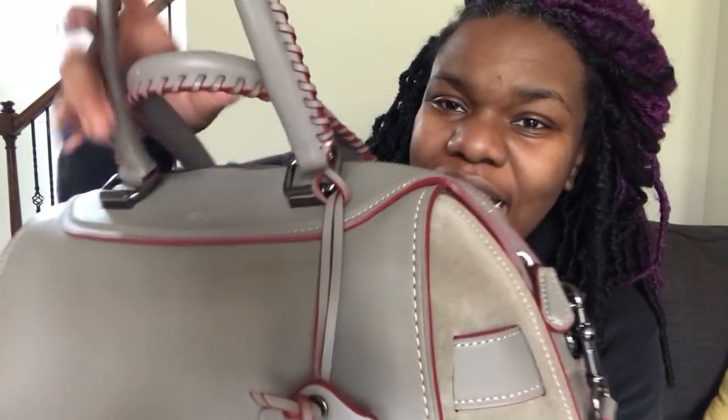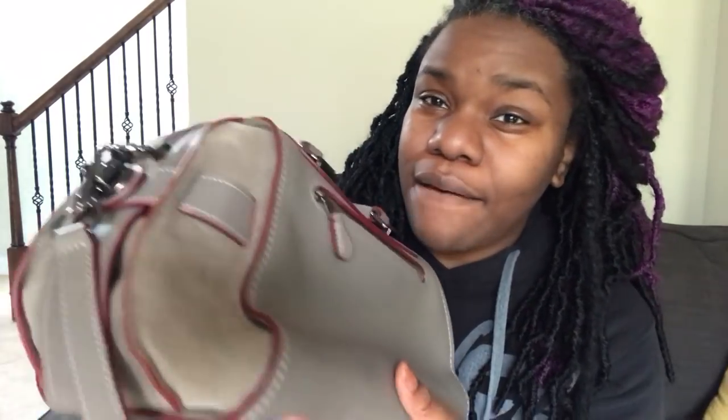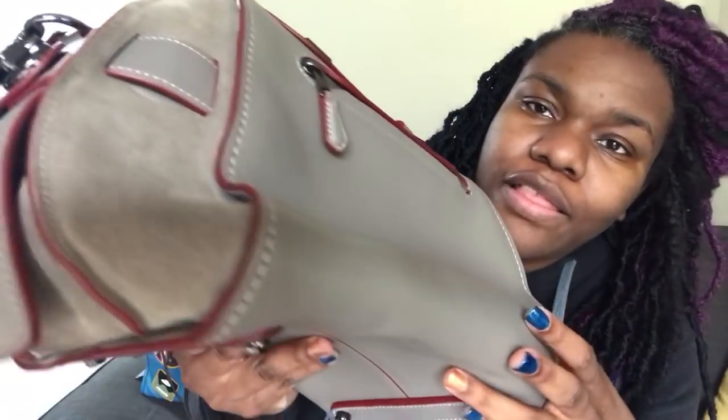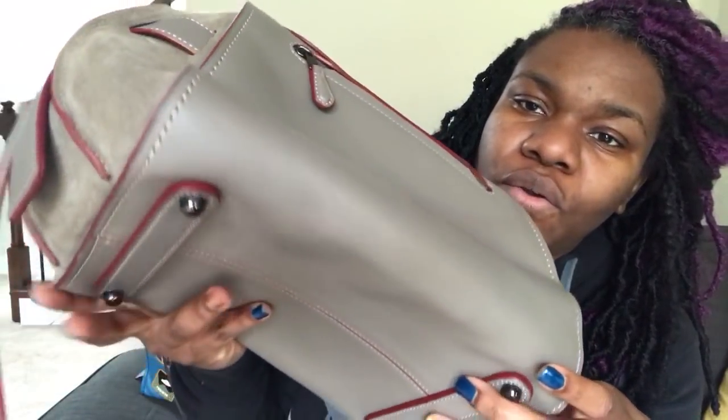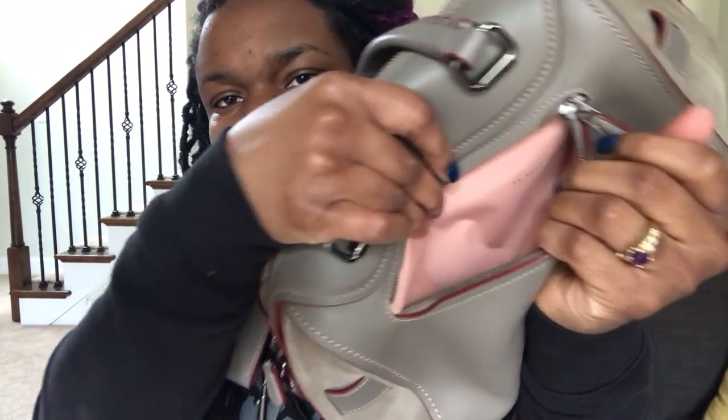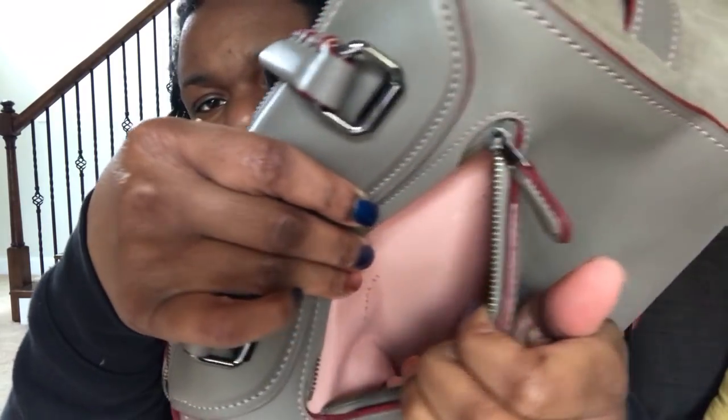Look at this detailing on the leather — it's smooth leather and it has this gorgeous burgundy edge paint. On the back there's a zipper pocket, and inside that pocket it's not leather lining but it has the Coach emblem — Coach written all over it in the fabric material.